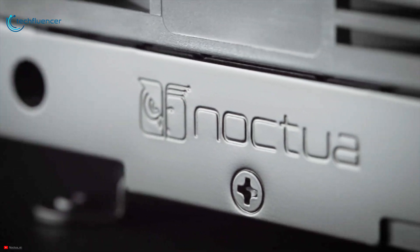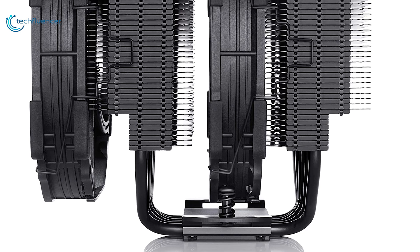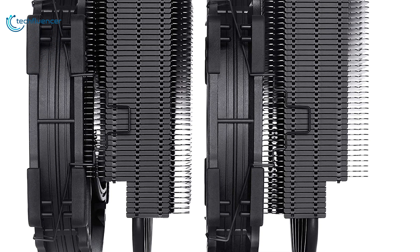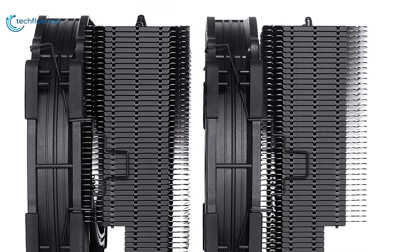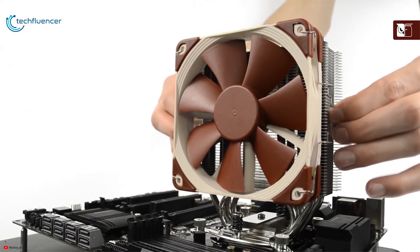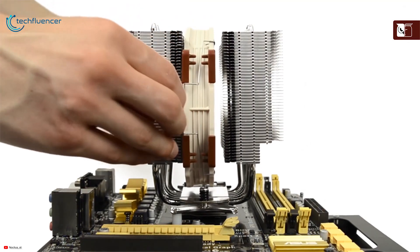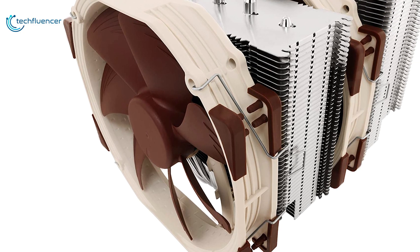Finally, at number 1 we have the Noctua NH-D15. Noctua has produced some of the best CPU coolers over the years, and its NH-D15 with a dual heatsink and fans offers performance that competes with some of the best water coolers on the market today. Featuring a nickel-plated heatsink and pipes, this dual tower cooler sports aluminum radiators and 140mm PWM cooling fans that ensure better heat distribution and superior airflow efficiency. In terms of noise level, it performed great on our test.